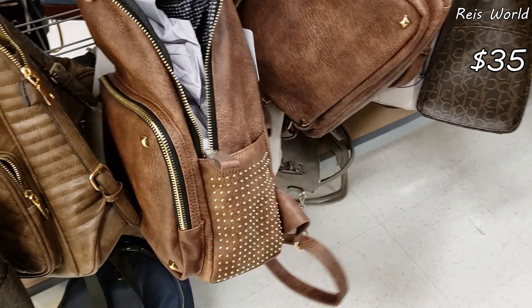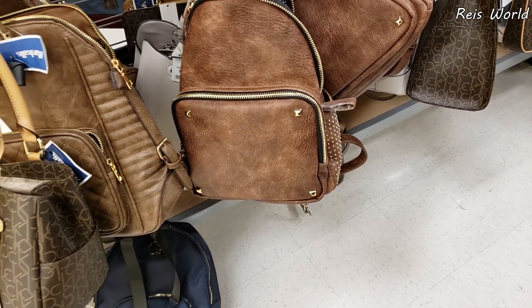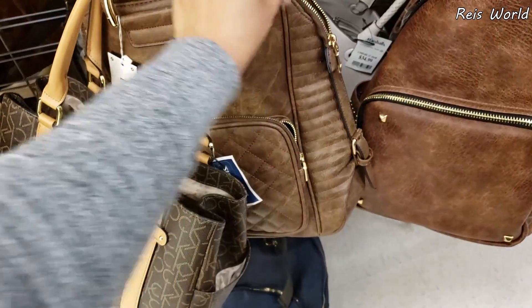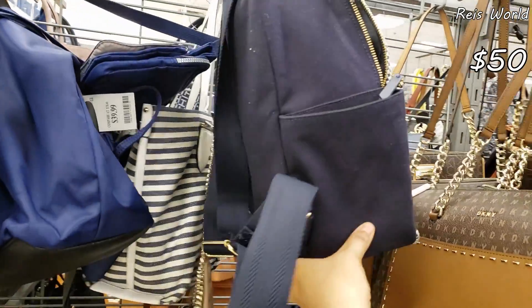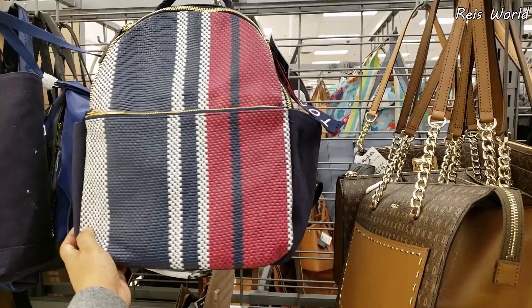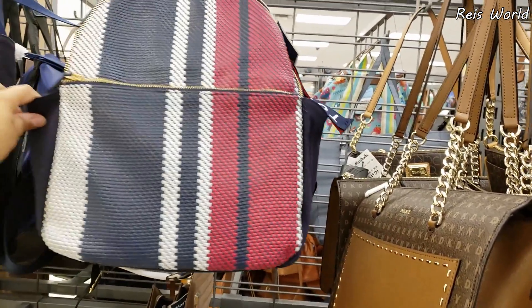$35 — we do have a backpack with some studding on the side. This one will be a vegan brand, same with this one right here. A lot of vegan brands lately. $30. I love this one — it is going to be $50. I have not seen this Tommy one before. I love the front. It is going to be a backpack, of course, with two pockets on the side.